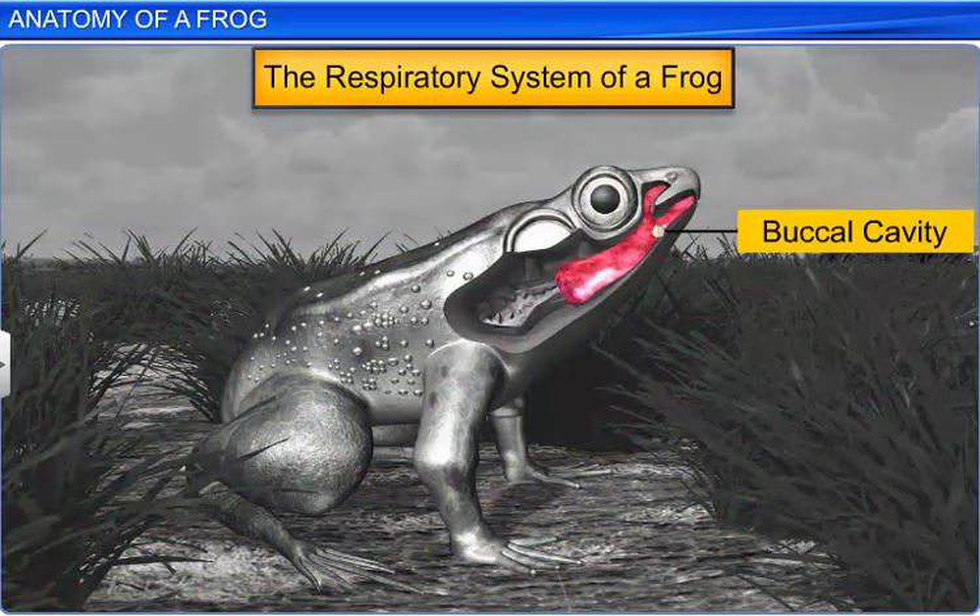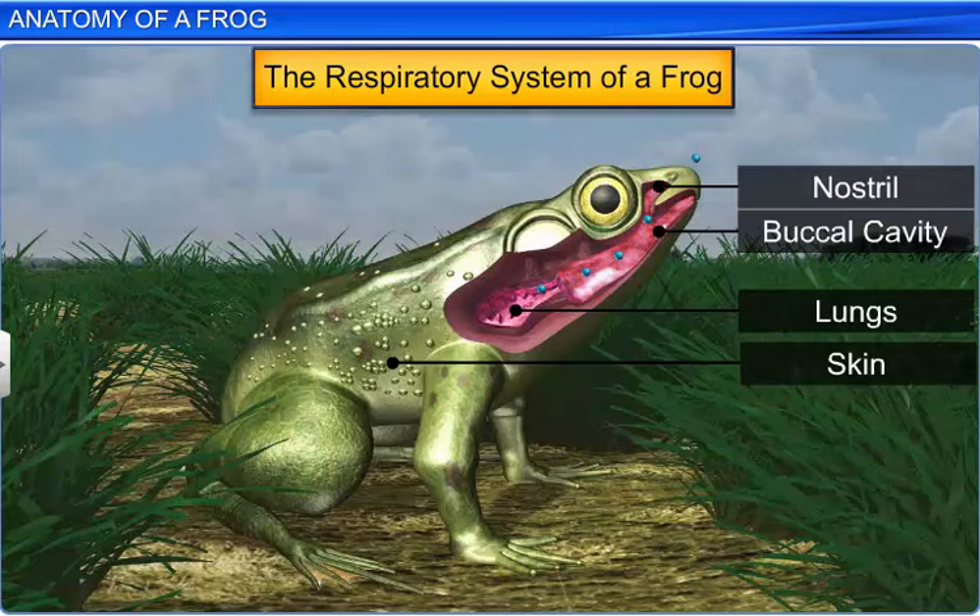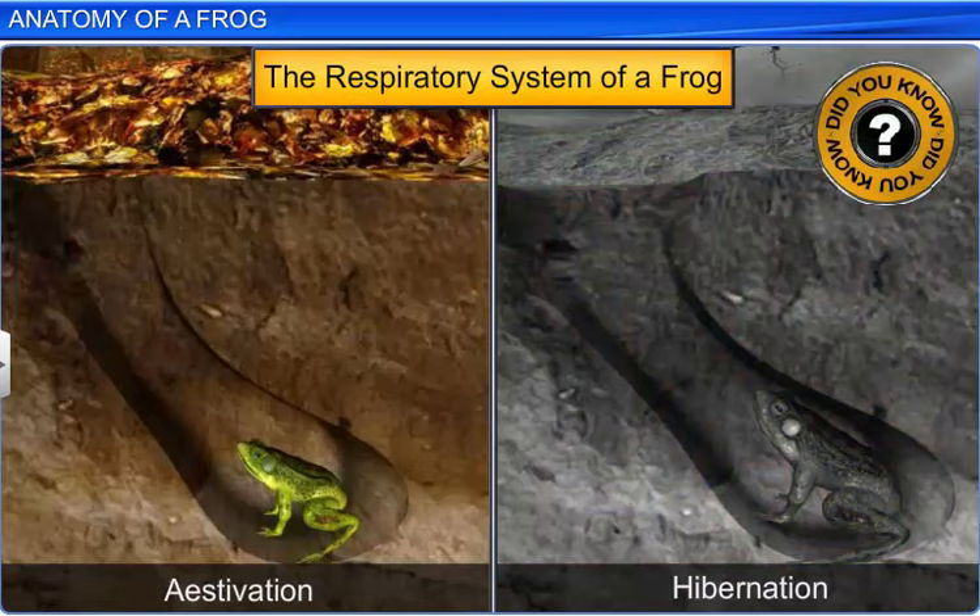During respiration, air is drawn into the buccal cavity through the nostrils and is forced into the lungs. This type of respiration through the lungs is called pulmonary respiration. Did you know that during estivation and hibernation, frogs respire only through their skin?